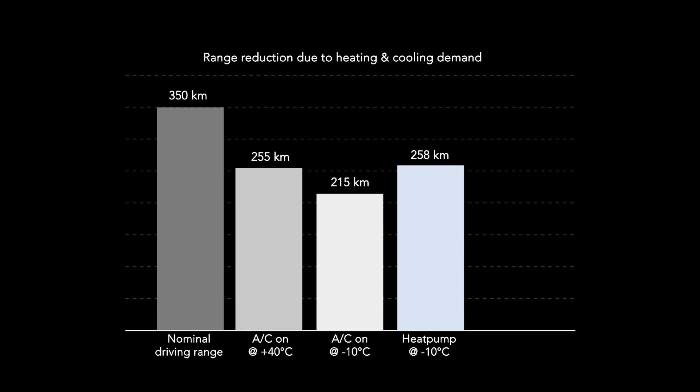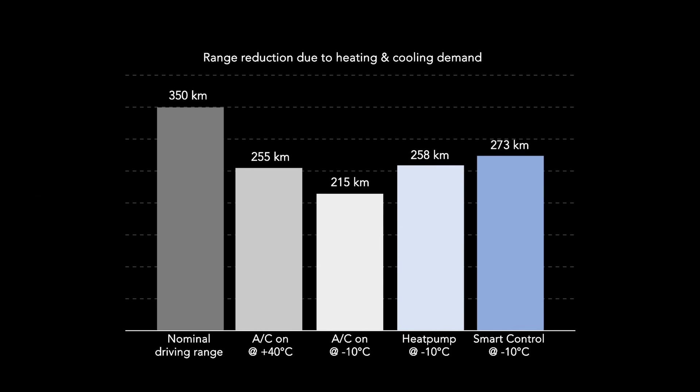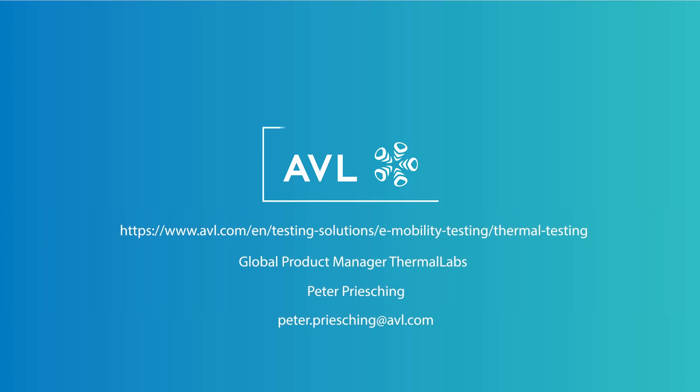The AVL Thermal Lab is the ideal development tool for those challenges. If you want to know how to implement the Thermal Lab into your development process, visit us on AVL.com for more information.